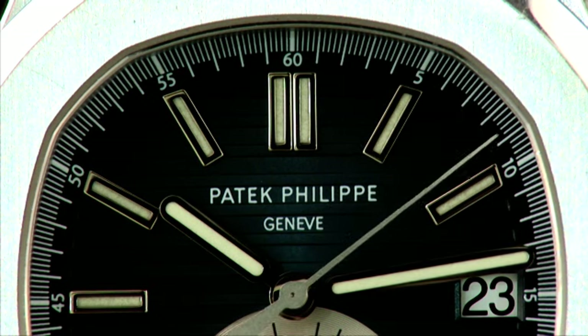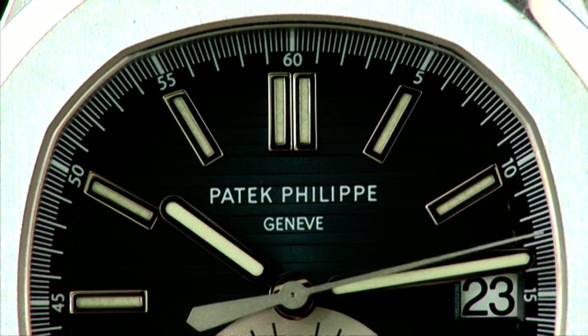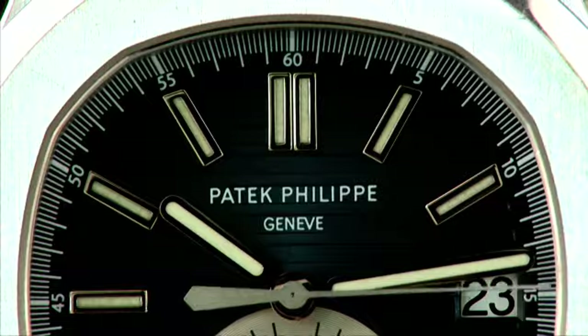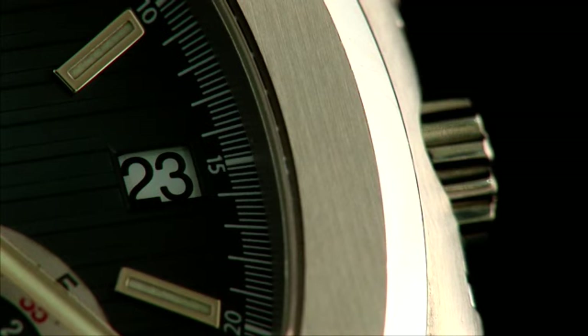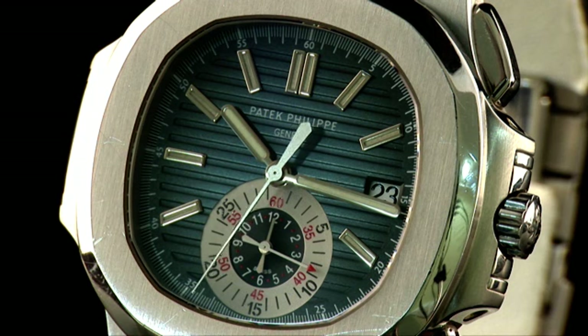Its almost frictionless operation means that the hand starts and stops without jumping. The date is shown via a window at 3 o'clock. The graduated blue of the dial is a subtle decoration that references the marine heritage of the collection.